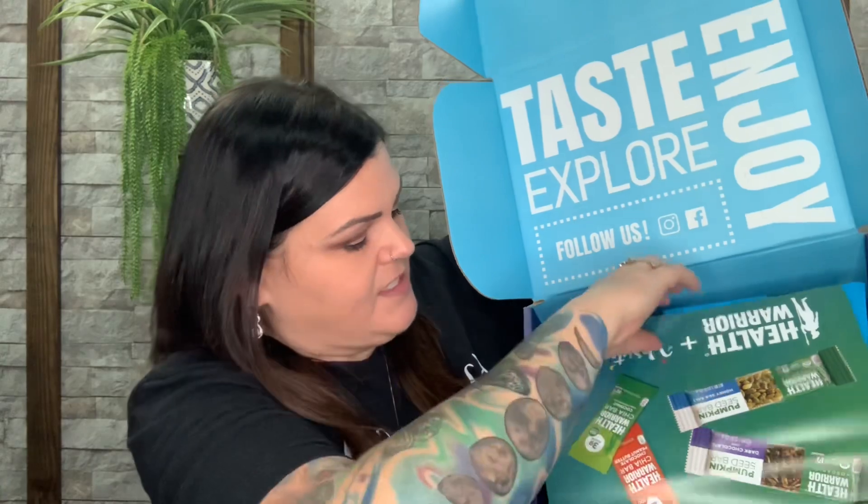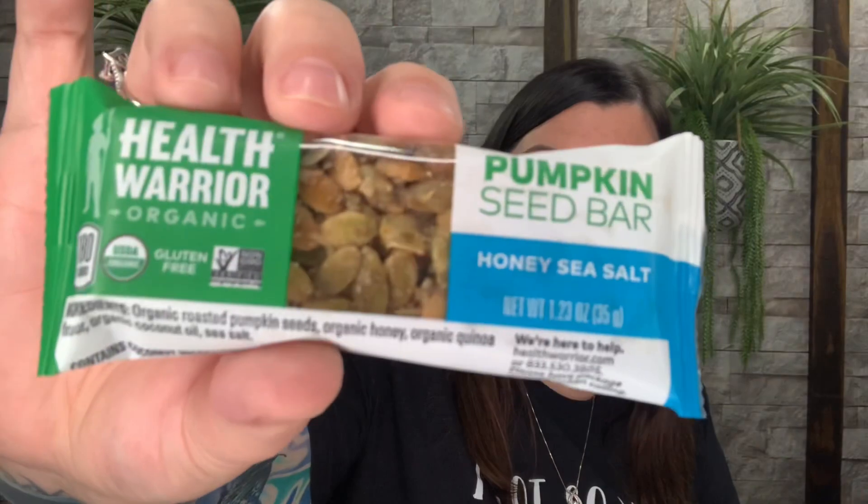Let's see if we have a better variety this month. Okay, so when we open it up, it looks like this month they're going to be showcasing Health Warrior, and I actually have tried a lot of those and they are really really good. The pumpkin seed honey sea salt — these are really really good, so I'm really glad that this is in here. That'll be the first item.